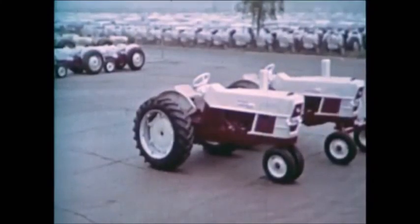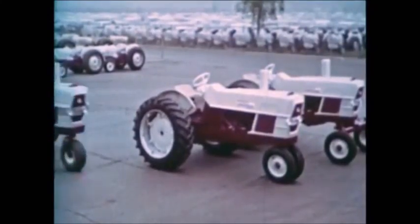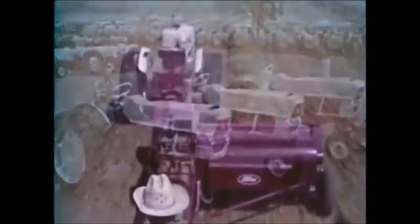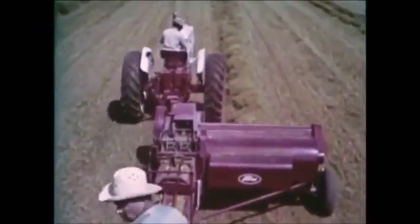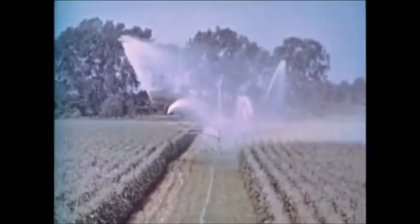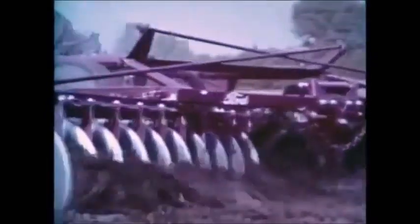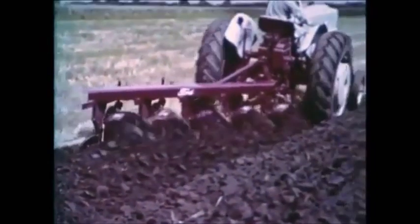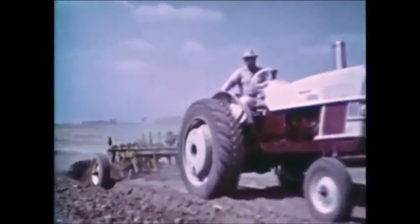In the Ford tradition, the big new tractor is designed with an extra measure of blue ribbon quality — extra power, extra ability, exclusive features. Power, and still more power.